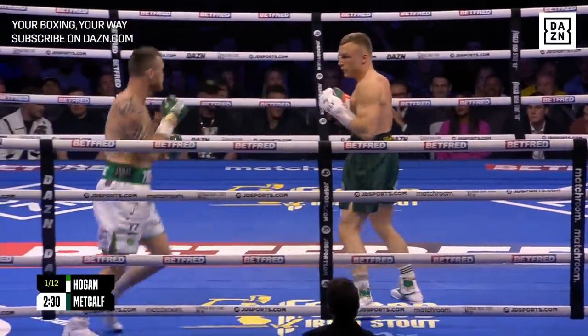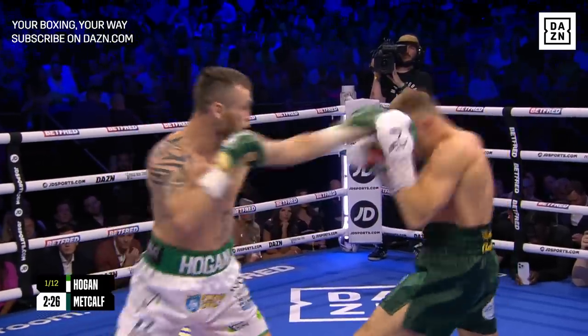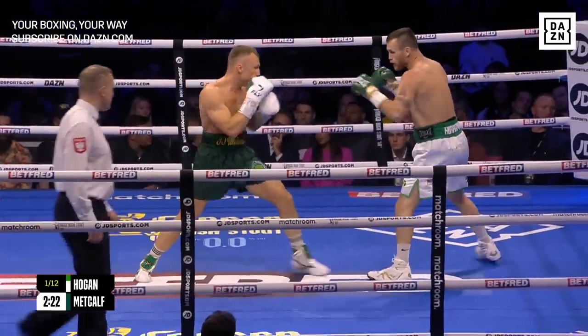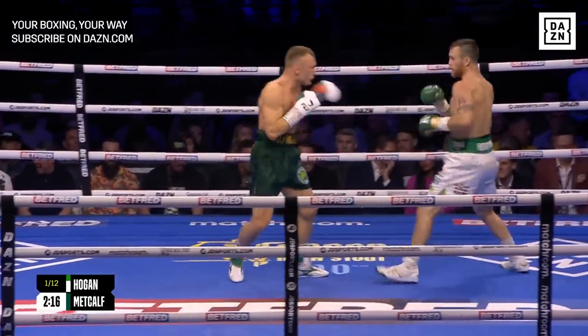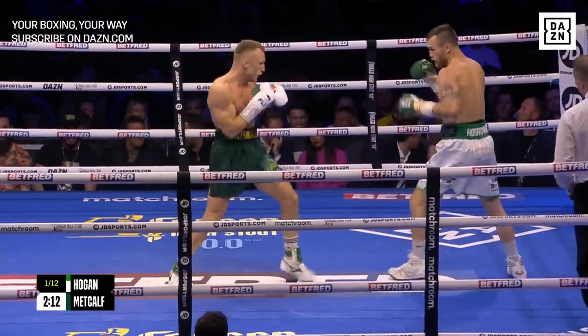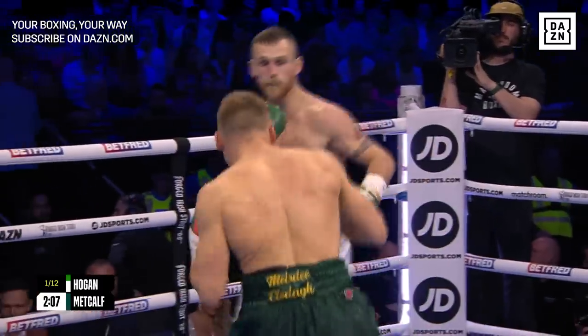Footwork, absolutely key for both men in this contest. Hogan — we've seen in the past against Munguia and Sam Eger — he likes to move and varies up direction, quite happy on the back foot. So it's so important for Metcalf to bring his feet in. He can't be falling short for the shots like that — with a double jab, he needs to bring those feet in, get close, try to work the body, and slow down that movement.